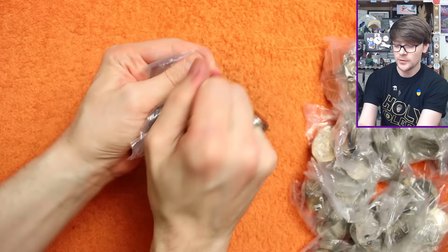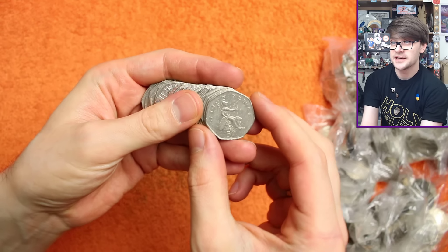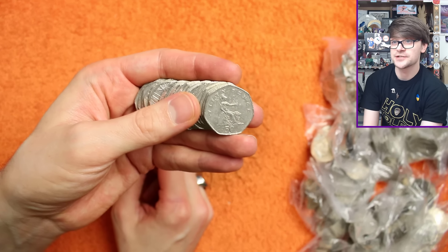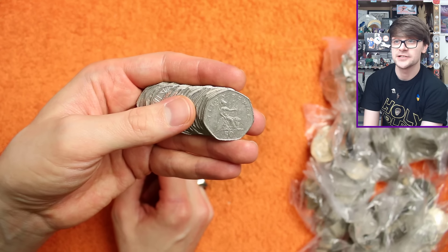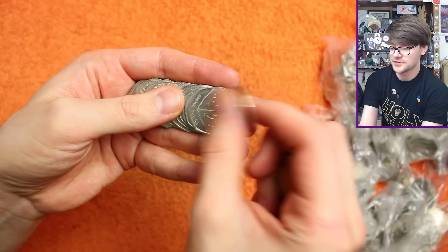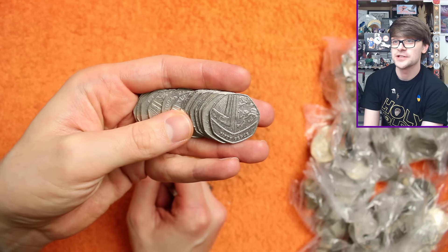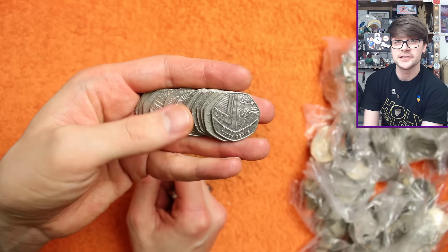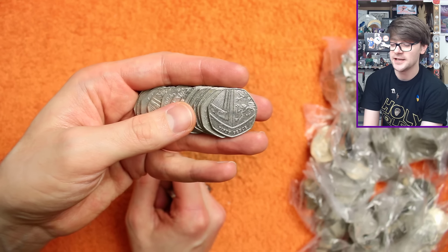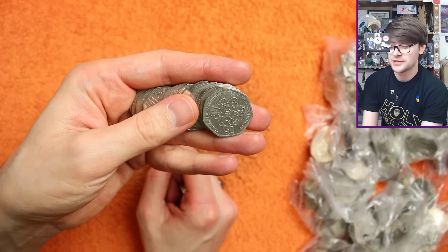Right then, bag number one we'll open in real time, and I'll show you what we're looking for. So that is the Britannia, the definitive design on 50p's up to and including 2008. It's 2008, which is the low-minted year to look out for. After 2008, this became the definitive design - the Shield. There's a few more key dates to look for on this one: 2009, 10, 11, 16, 18, and 2021 for the years that didn't circulate, and 2017, which is a low-minted circulating year.